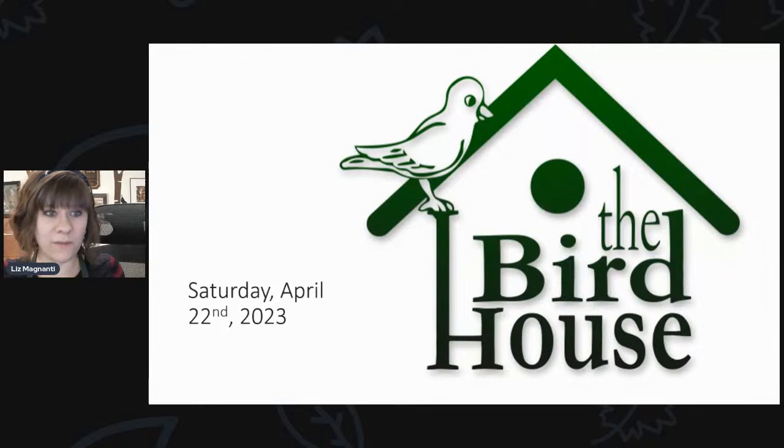It is our feeder cleaning day here at the store. We will take in your tube feeders and clean them for you and call you when they're done. We've got that event going on today from 10 till 3. And it's also Earth Day, so happy Earth Day to everybody.